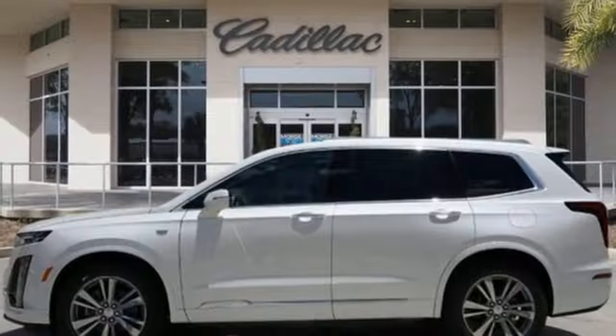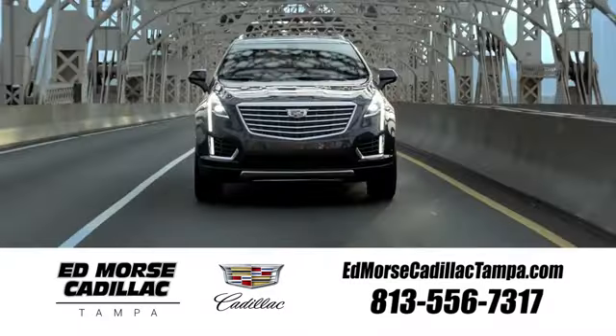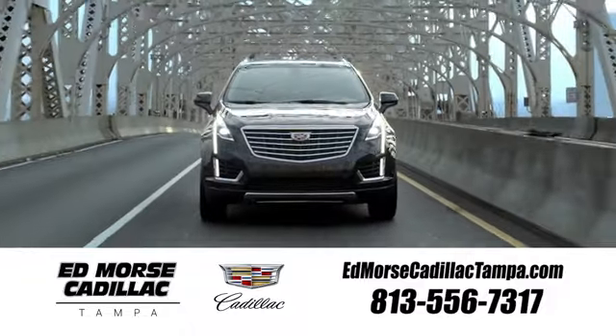Cadillac, a luxury maverick. You need to drive it to believe it. See it for yourself today. Visit our website at edmorscadillactampa.com or call us today. For value and for service, it's Edmors.